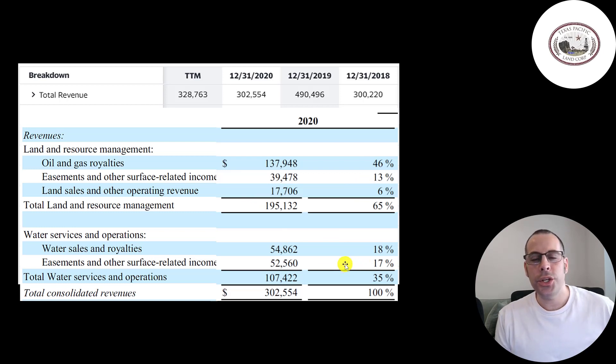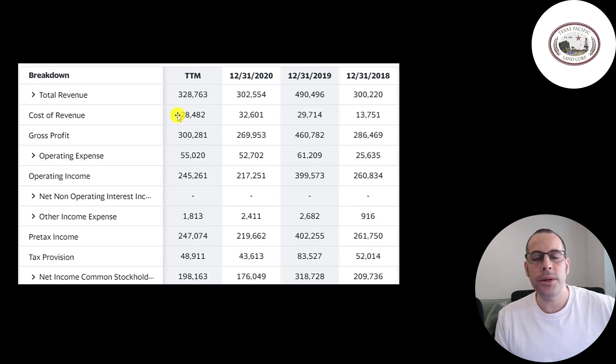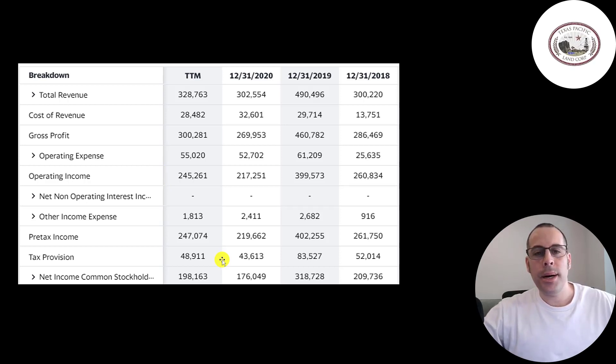The water operations were a good addition to the company — it helps them diversify and not become so dependent on oil. Below revenue is the cost of revenue, which are expenses directly related to generating revenue. They have really high gross profit margins of about 90%. Below that are operating expenses and operating income. They don't have any debt, so there's no interest to pay. Since they have positive cash flow and rarely acquire other businesses, they can run entirely on their cash flows. The bottom line net income looks pretty good.